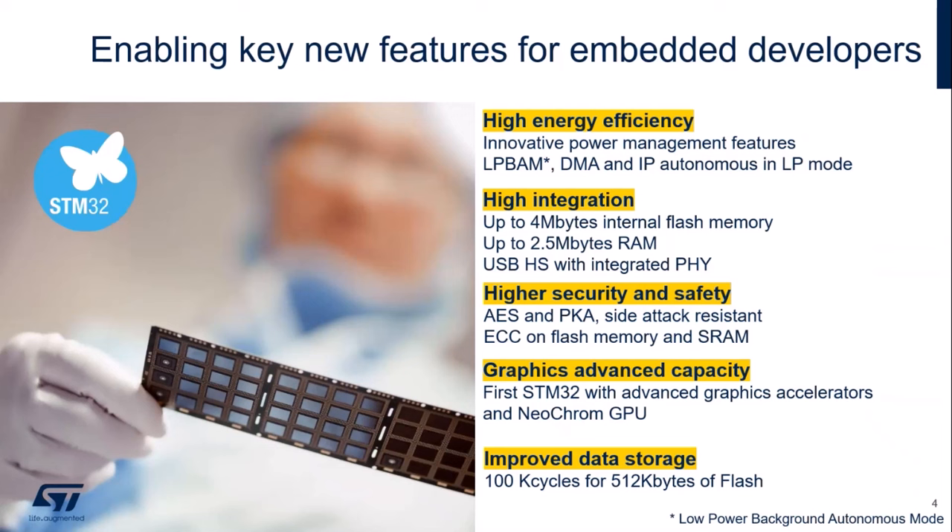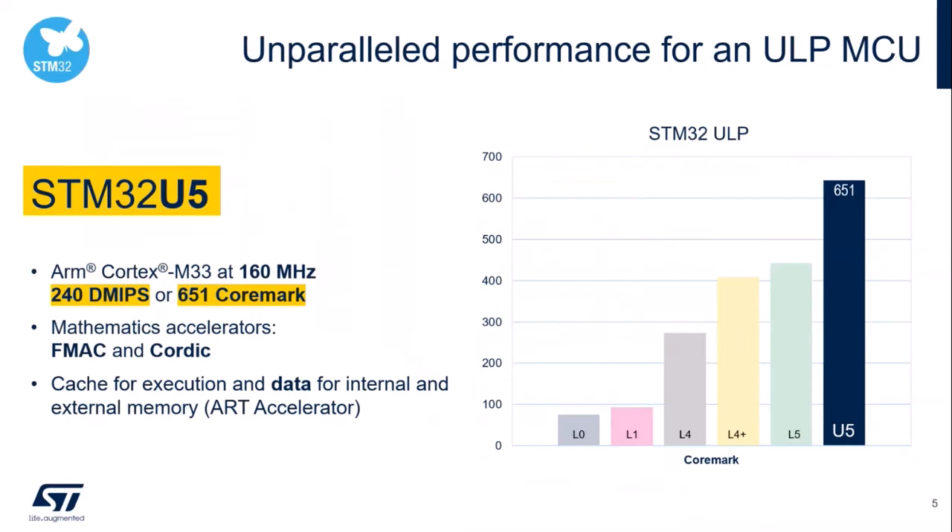We are going to see how you can benefit from these features to easily achieve advanced graphics. The STM32U5 also offers 100K cycles for arrays and program for 512 KB of flash, which can be very interesting for data storage. You don't have to choose between low power and performance, thanks to the Cortex-M33 running at 160 MHz. If you need more, FMAC and CORDIC, which are mathematics accelerators, can be used.